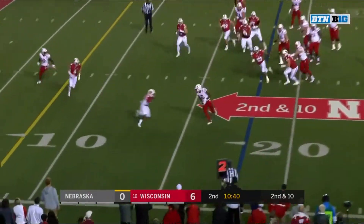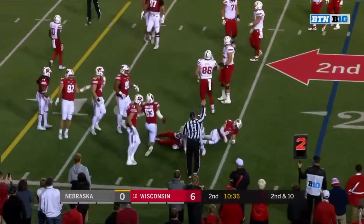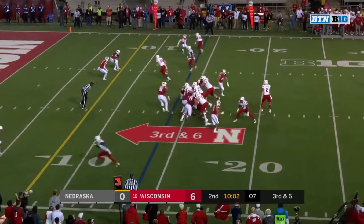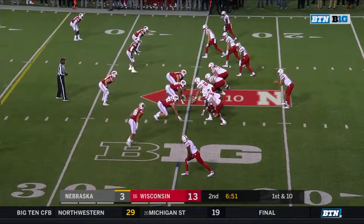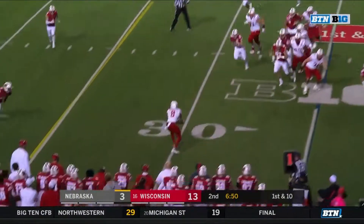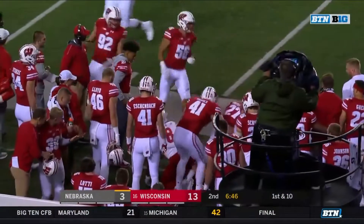Martinez on the sprint out, Morgan the catch, breaks one tackle and down at the 14. Nelson taking the leap. Martinez quick toss to Morgan Stanley, Morgan going airborne and a first down.